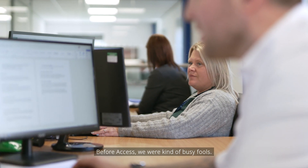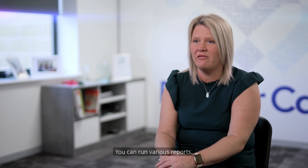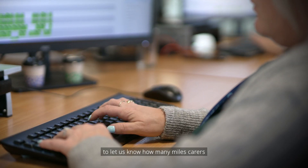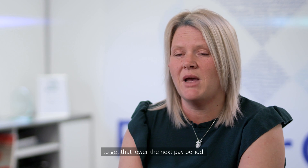Before Access, we were kind of busy fools. The software allows any business to look at making sure you're running efficiently and safely. You can run various reports — we use it to run our mileage reports monthly to let us know how many miles carers are doing between visits, so we can set the KPI to get that lower the next pay period.